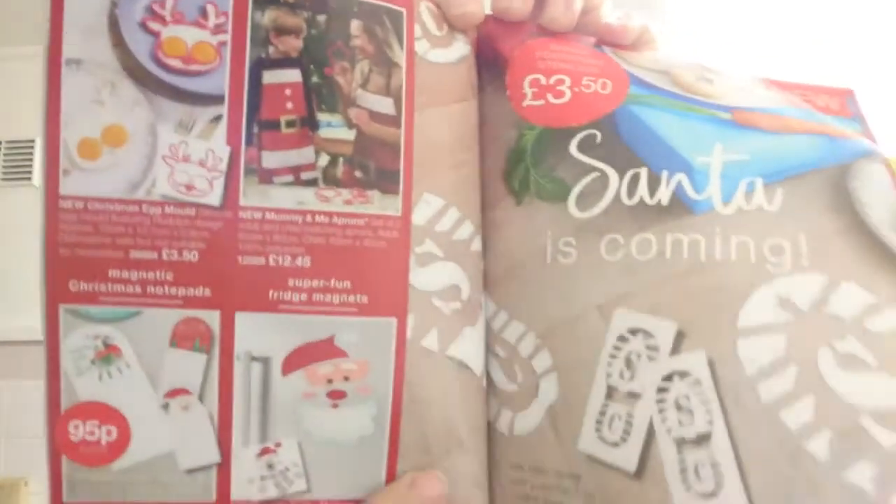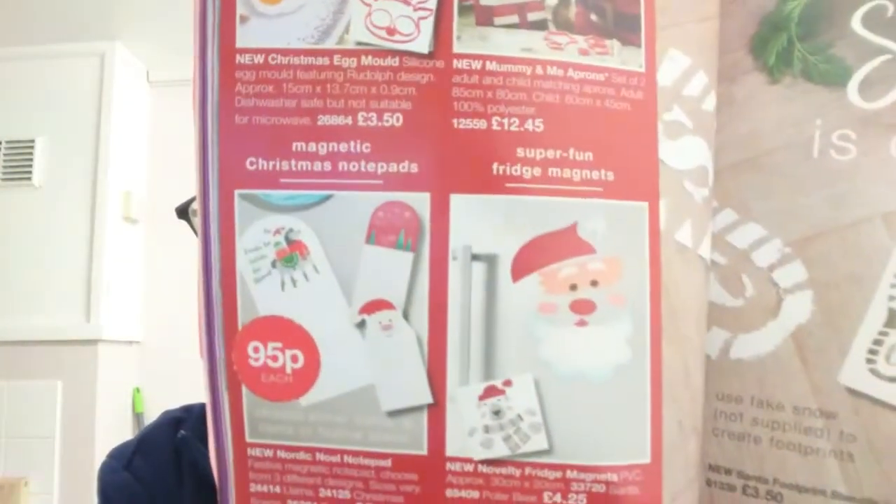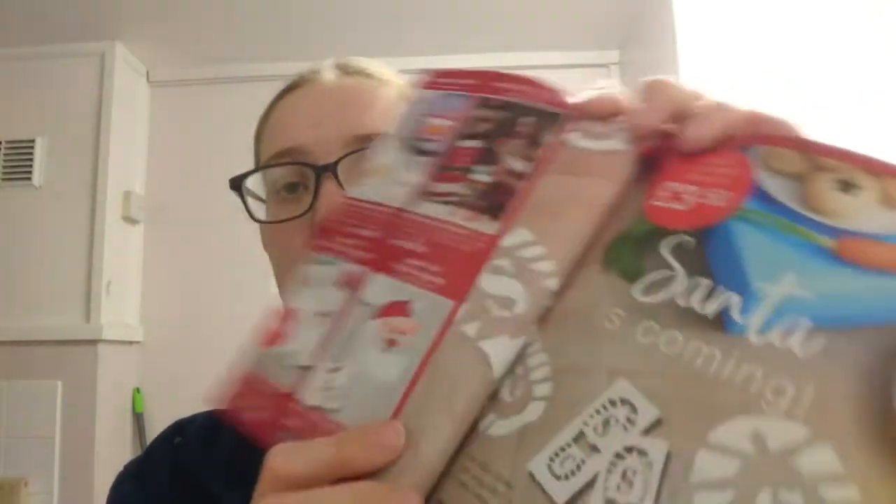There's a lot of nice clothing but I'm just giving a sneak preview of Campaign 18. For Christmas kitchen bits: an egg mould at £3.50, matching aprons at £12.45, notepads (llama or Christmas scene) at £0.95 each, fridge magnets (Santa or polar bear) at £4.25, and Santa footprint stencils at £3.50 — really amazing if you have a child who still believes in Santa.